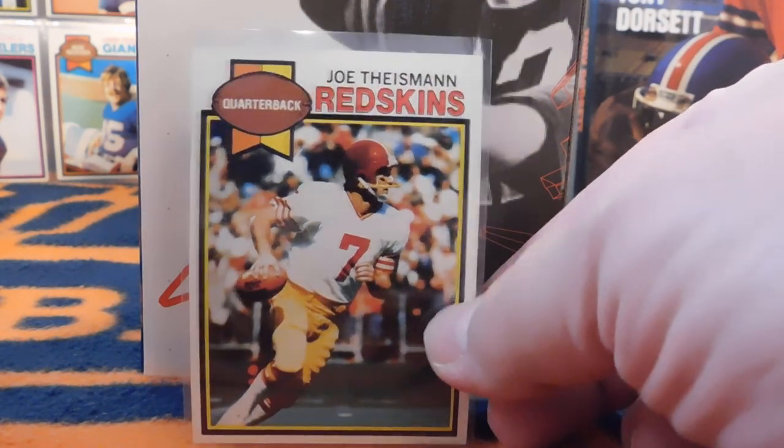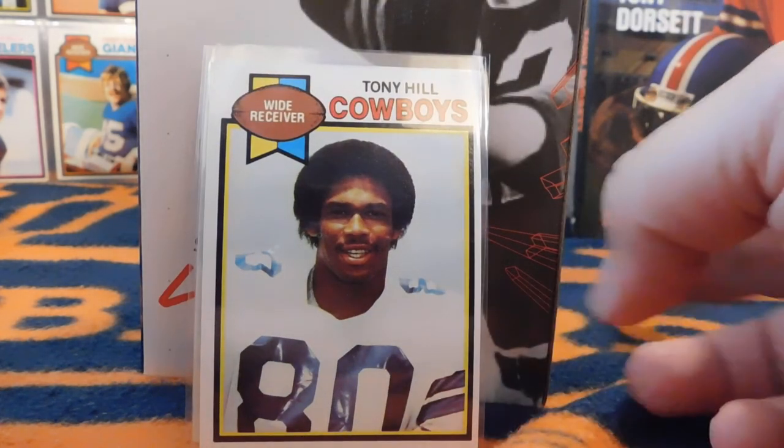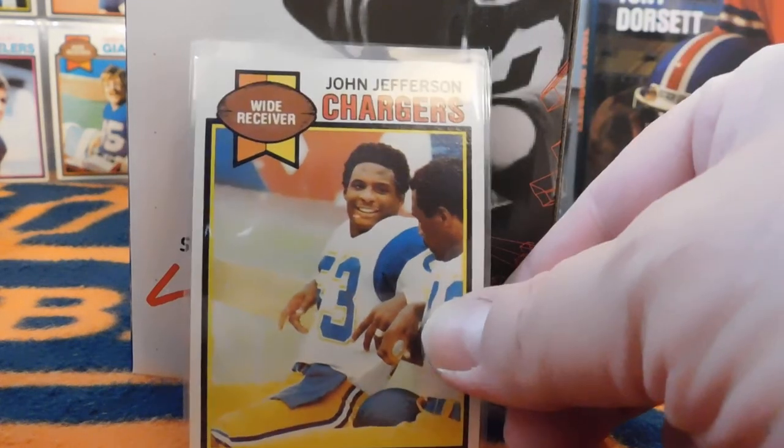This here is Joe Theismann, just as he and his Redskins were really starting to pick up and he was making a name for himself. And this right here is Tony Hill — a Super Bowl champion, three-time Pro Bowler who made the Cowboys' 50th anniversary team, so definitely a notable player from this set.